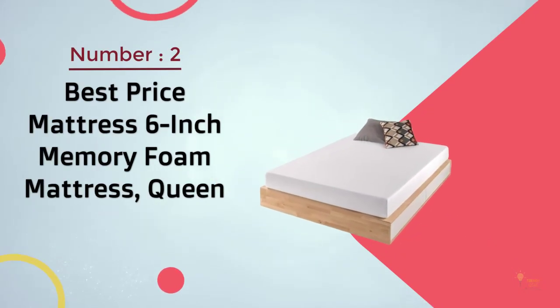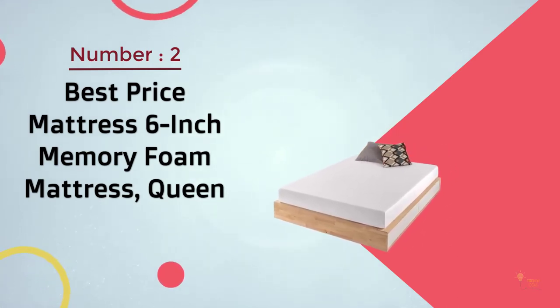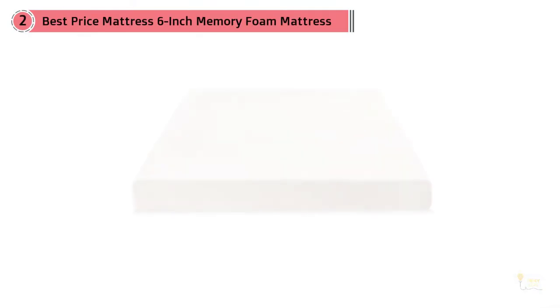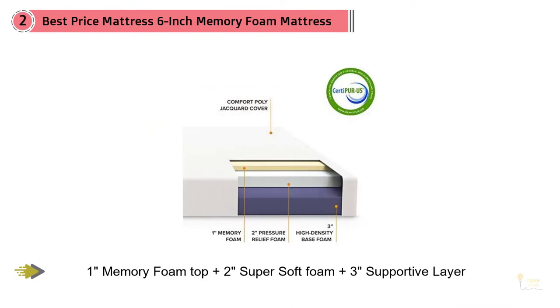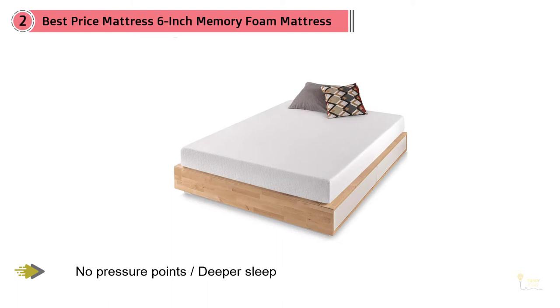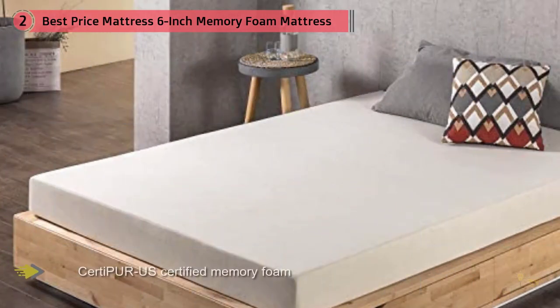Number two: Best Price Mattress Six Inch Memory Foam Mattress Queen. Best Price stays true to their name and offers RV and camper beds at very reasonable prices. The construction features a top layer of memory foam, a middle layer of super soft foam, and a base layer of high density foam.